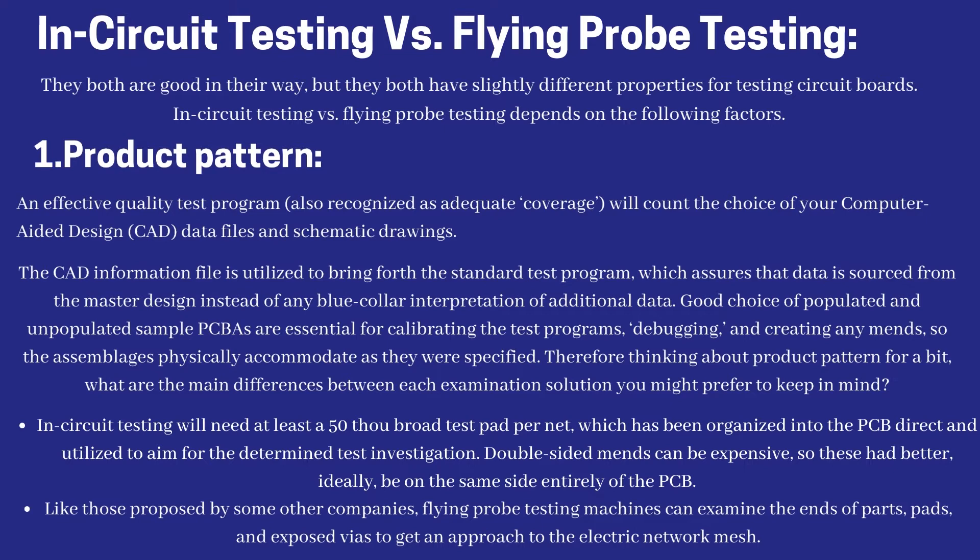Thinking about product design, what are the main differences between each testing solution to keep in mind? In-circuit testing will need at least a 50-thou wide test pad per net, organized into the PCB layout and used to target the test probe. Double-sided fixtures can be expensive, so these should ideally be on the same side of the PCB. Flying probe testing machines can examine the ends of components, pads, and exposed vias to gain access to the electrical network.